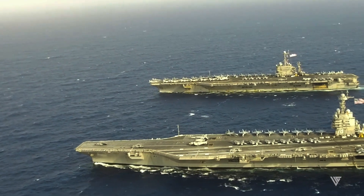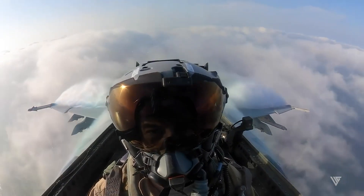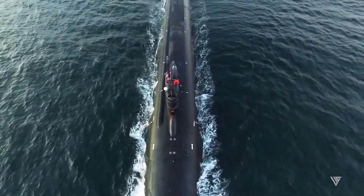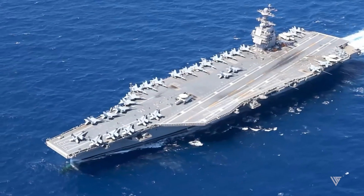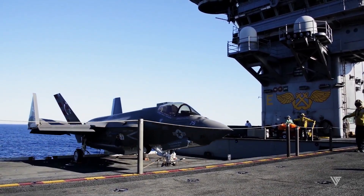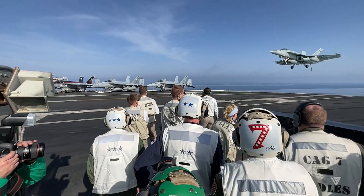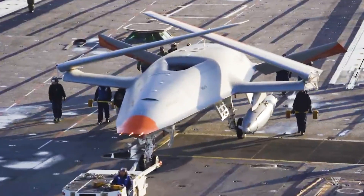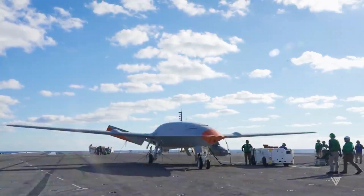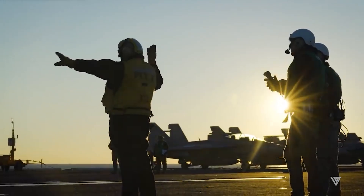The Ford has a large and diverse air wing that can perform a wide range of missions such as air superiority, strike, reconnaissance, surveillance, electronic warfare, and anti-submarine warfare. This aircraft carrier can carry up to 90 aircraft, including the F-35C Stealth Fighter, the E-2D Hawkeye Early Warning Aircraft, the EA-18G Growler Electronic Attack Aircraft, and the MQ-25 Stingray Unmanned Aerial Refueling Tanker.